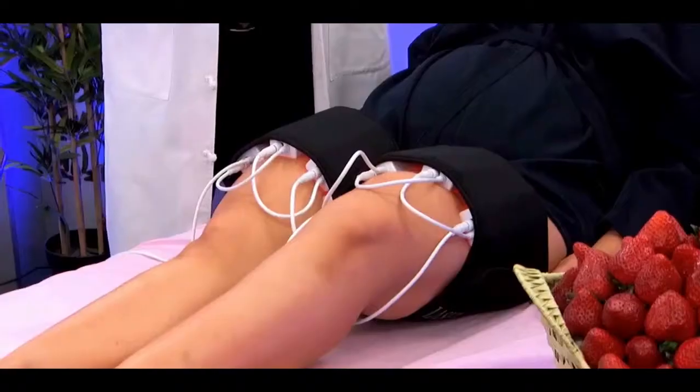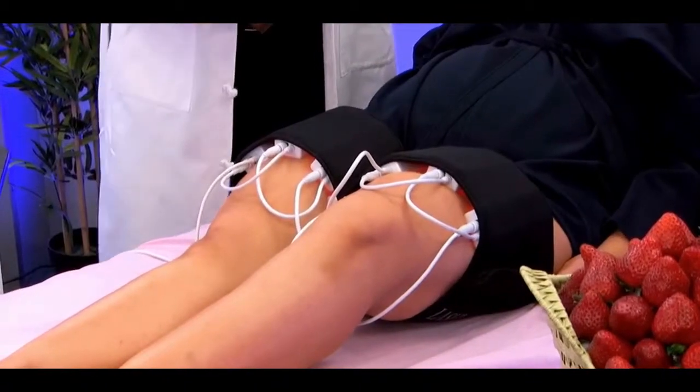Thank you, Dr. Orton. We have Alex here. And this is a brand new treatment. This is an FDA-approved treatment for inch loss — actually 3.7-inch loss — eight treatments, 10 minutes each. That's it. No injections. No pain. No downtime. No recovery time.